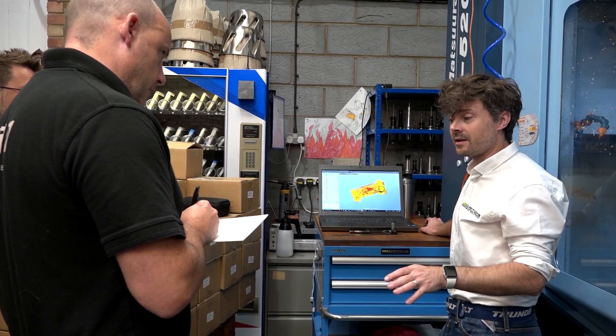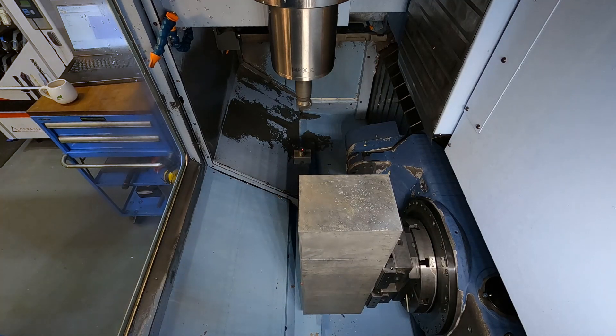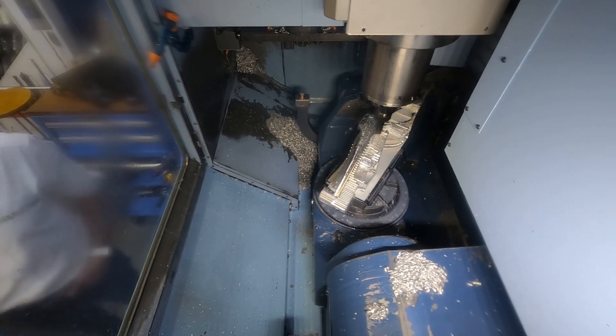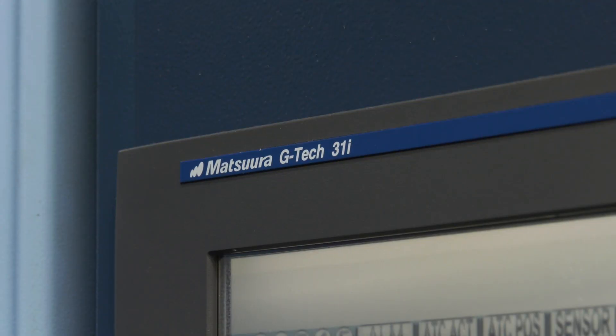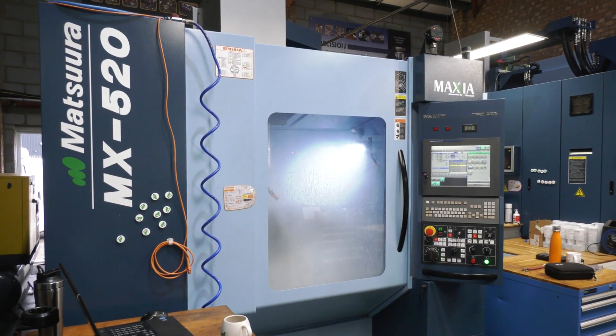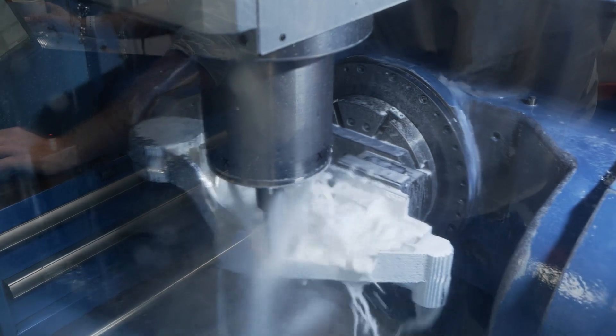Our specialism is multi-axis CNC work — three, four, five-axis — with a particular emphasis on five-axis work. We machine complicated parts; we also do fabrication, turning, mill-turn work, design work — a bit of everything really. Matsuura has changed our business a lot. The technology and capability have made a big difference. We were good at three and four-axis work, but the five-axis capability that Matsuura brought has really stepped our game up.